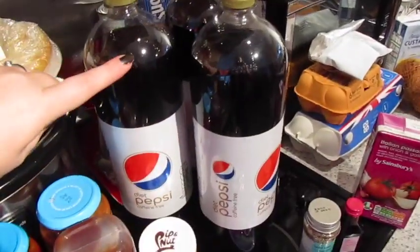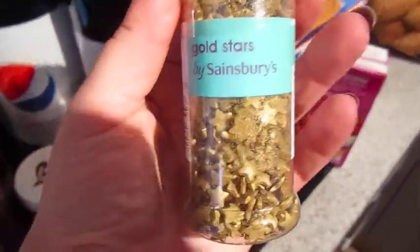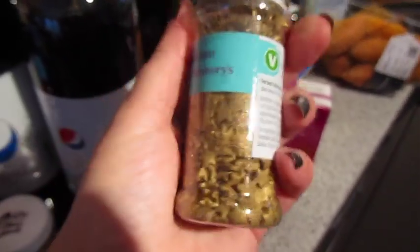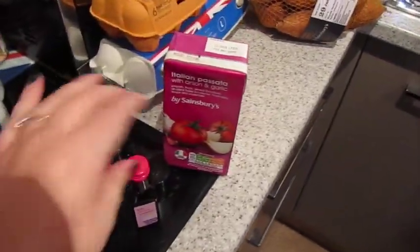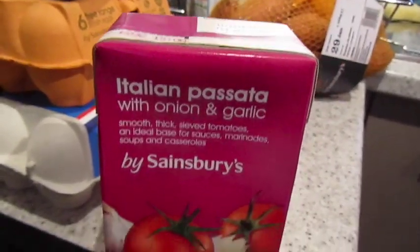Three bottles of caffeine-free Diet Pepsi, some sardines for Darwin and Gilly, some gold stars to go on top of my unicorn hot chocolate, some food colouring, and some Italian passata with onion and garlic. And that is our groceries for the next two weeks.